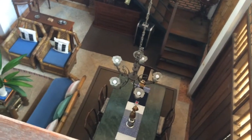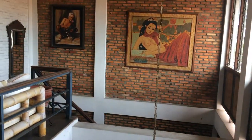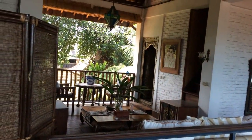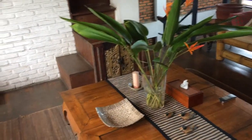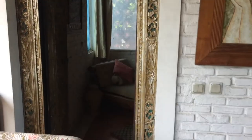As you can see, downstairs is the dining table and the compact living room — that's the stairs going upstairs and to the lounge on the second floor. From this second floor lounge, where my daughter's bedroom is, which I will show now.